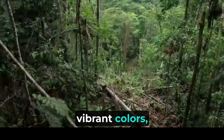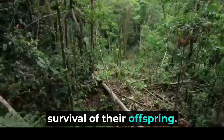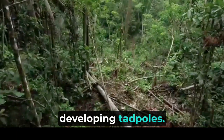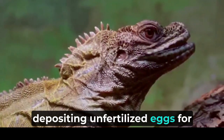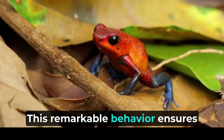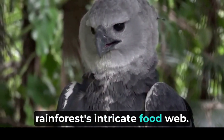In addition to their vibrant colors, some poison dart frog species engage in a behavior known as parental care, which is essential for the survival of their offspring. After laying their eggs on the forest floor, the female poison dart frog diligently cares for her developing tadpoles. She returns to the clutch of eggs regularly, depositing unfertilized eggs for the tadpoles to consume — a nutritious food source that aids their growth and development. This remarkable behavior ensures the survival of the tadpoles until they are ready to metamorphose into young frogs, providing a vital link in the rainforest's intricate food web.